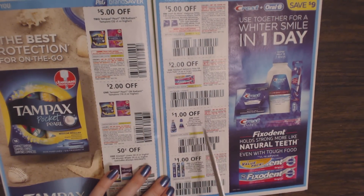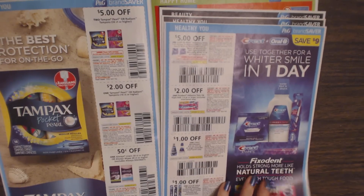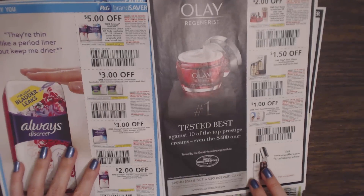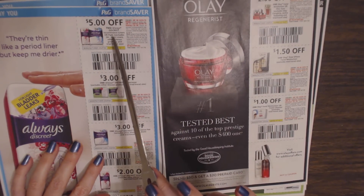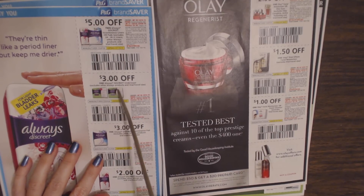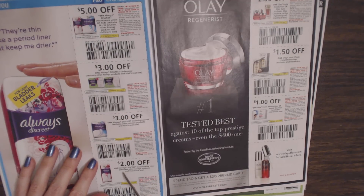Also: $1 off one Crest mouthwash; $1 off one Oral-B adult or kids manual toothbrush. Then: save $5 off two Always Discreet liners; $3 off one Always Discreet underwear; $3 off one Always Discreet incontinence pad; or $2 off one Always Discreet incontinence liner.